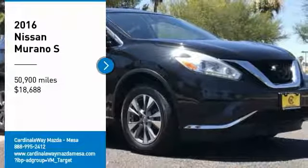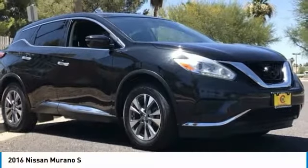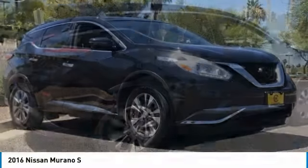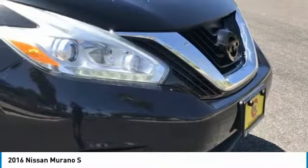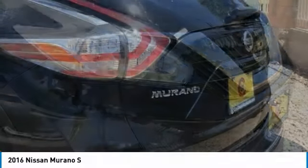We are pleased to show you the 2016 Murano. The peace of mind of award-winning safety, including a 5-star rating for side impact crash safety, comes standard with the Nissan Murano.